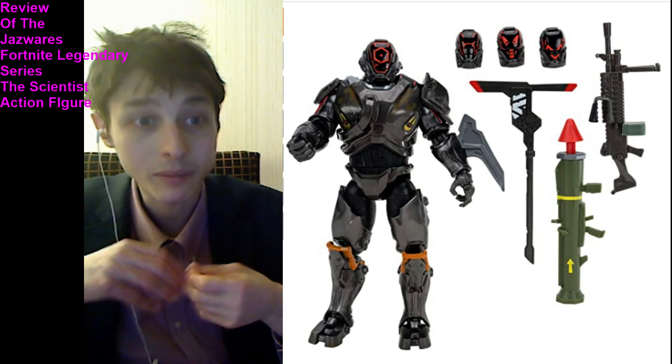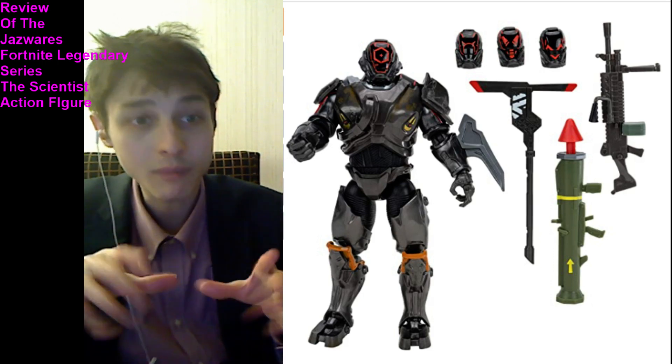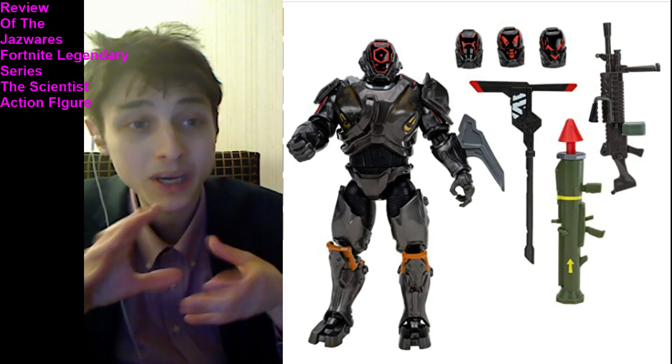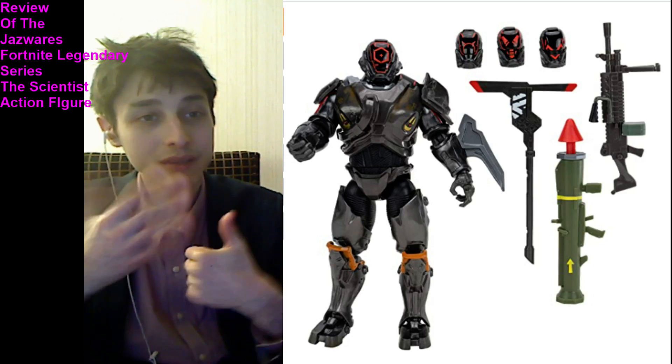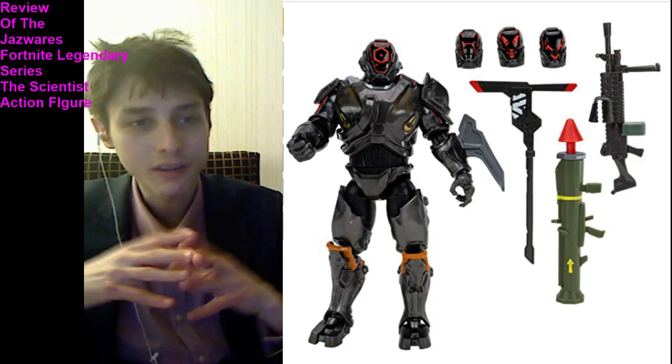Is this action figure a paragon of resounding perfection, or should it be relegated to the dumpster, or is it characterized by insipid, unalloyed mediocrity? In the form of a quantitative score, I have to rate this action figure a 6 out of 10. It's meritorious, to say the least.